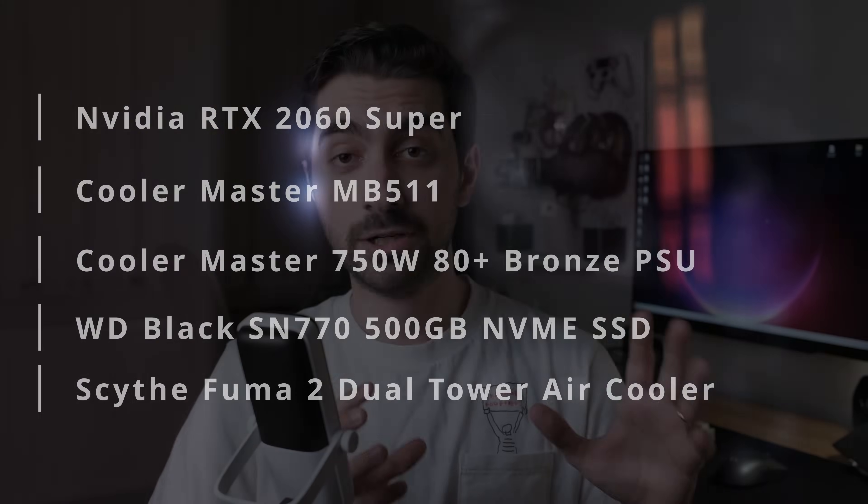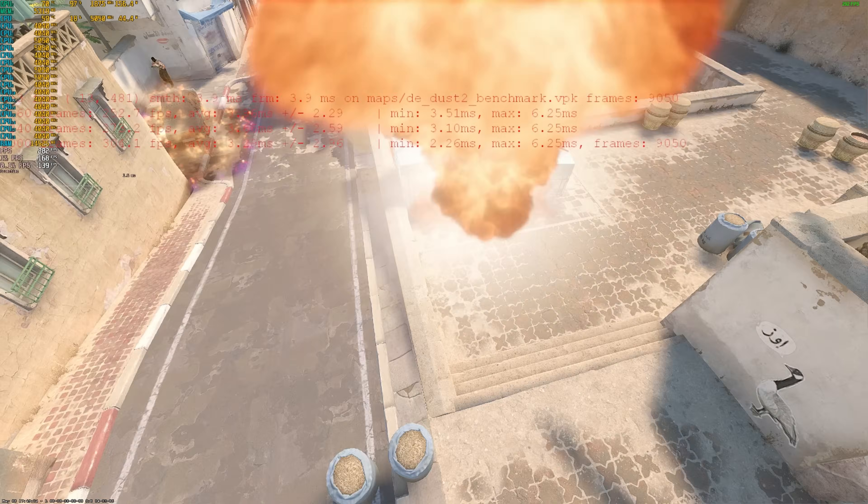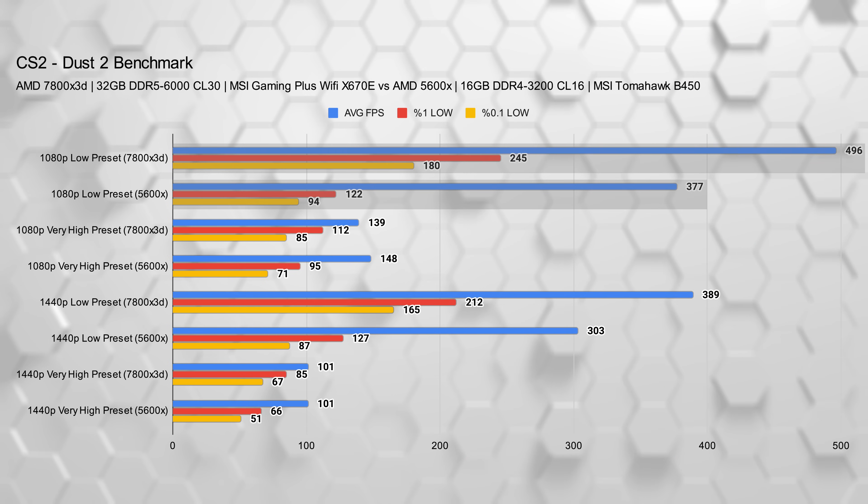This upgrade unlocked the performance that my GPU was leaving on the table, turning stuttery gameplay from CPU-heavy titles like Rust and Counter-Strike 2 into buttery smooth experiences. In this video, I'll walk you through before and after benchmarks and help you decide if this same kind of move makes sense for your own setup.